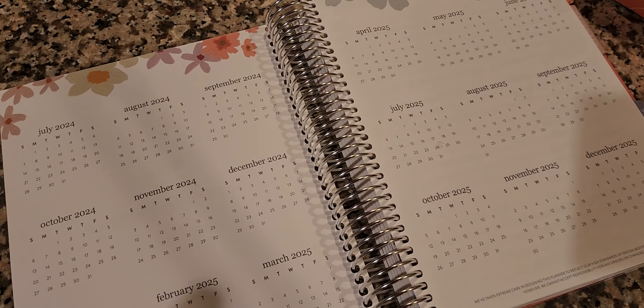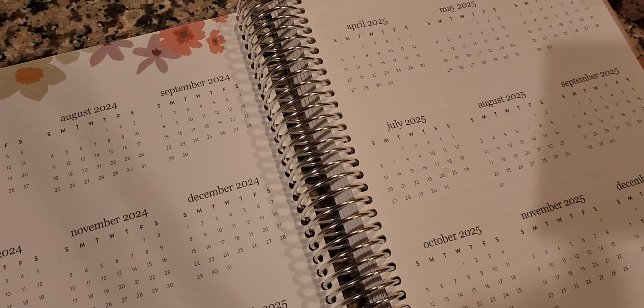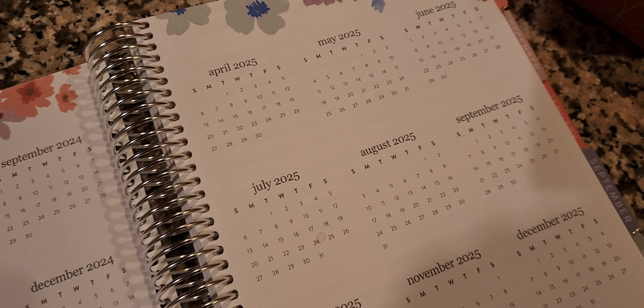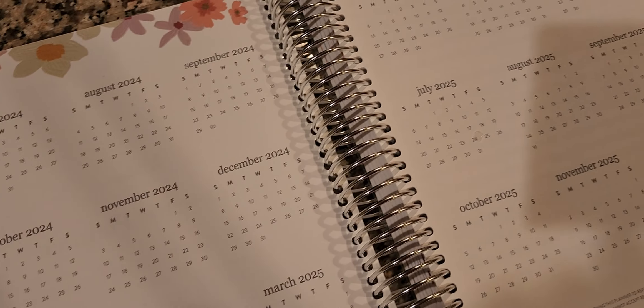Before we dive too far into this video, I want to welcome anyone that is a new subscriber. My name is Debra Netta, and I love all things planning. Here on my channel, I share pieces of my life with the hope of helping you to balance, grow, and succeed in yours.